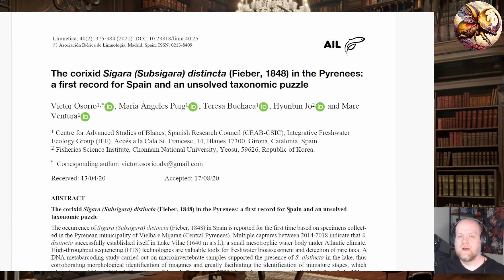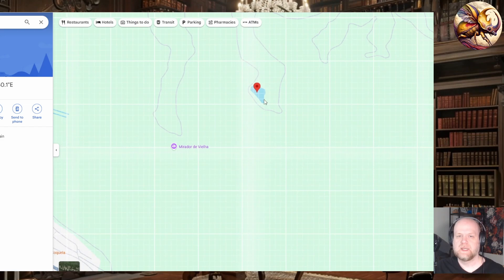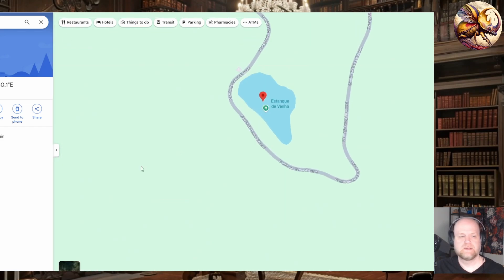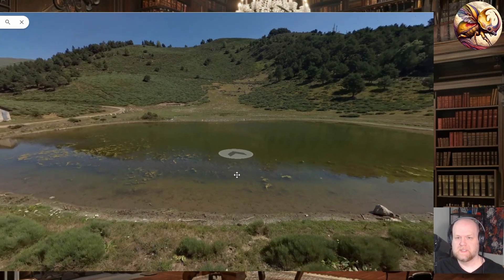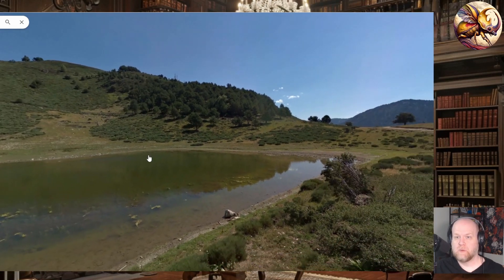Going back to this paper, these corixids were collected in the Spanish Pyrenees, which is as far south as this group, Sigara distincta, has ever been found — or at least been confirmed to be. Here is the location on Google Maps. On the south side of this line is Spain, to the north is France, and Andorra is here to the east. If we zoom in, this isn't much of a lake — it's called Lake Villic, but it's really a pond.